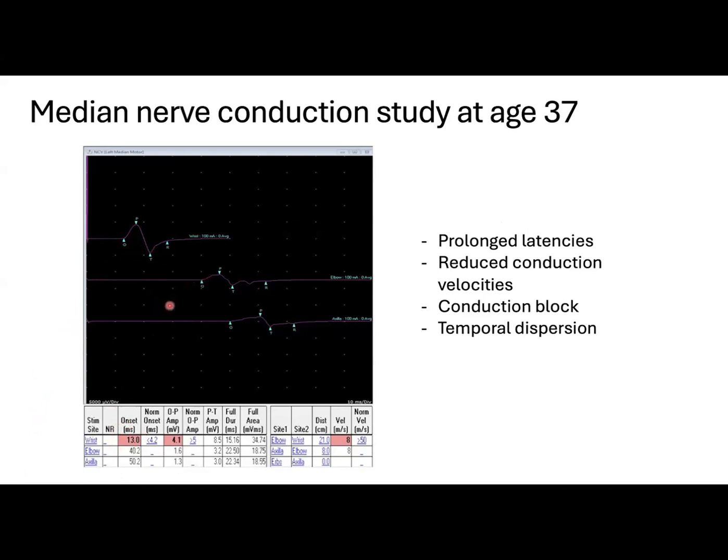There are also reduced conduction velocities around 8 meters per second, and some temporal dispersion.